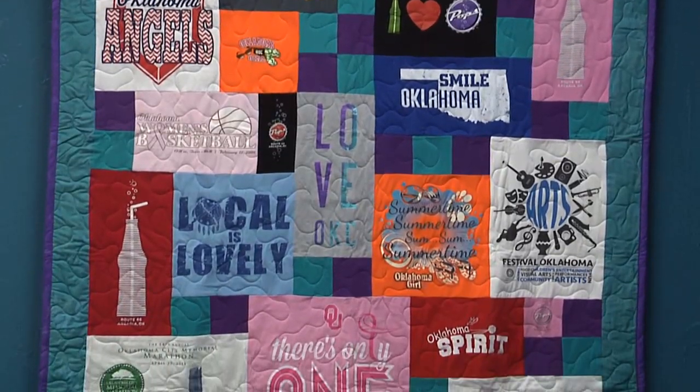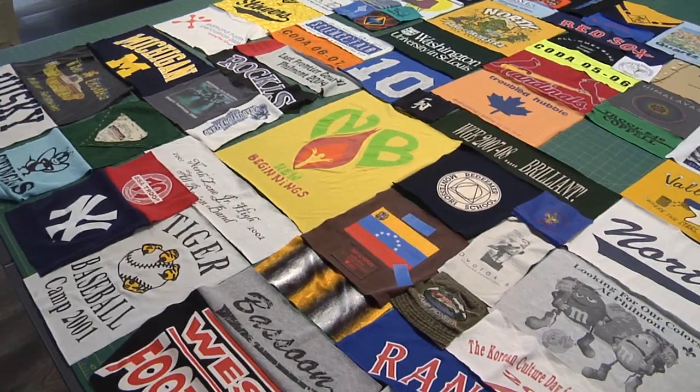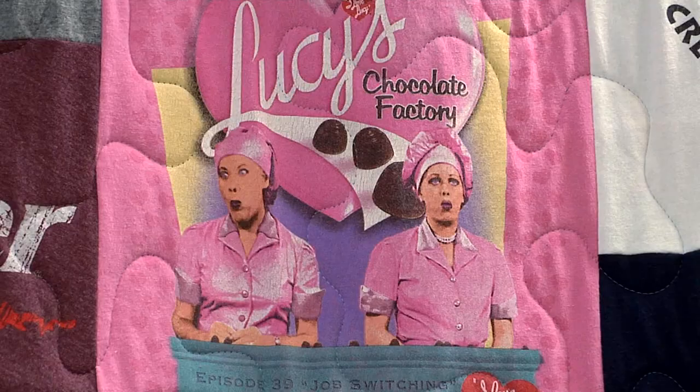When you're looking at a quilt that has this many items in it, it really is a story. They literally can almost go chronologically through it and go, this is where I started, this vacation, that vacation — through a lifetime.